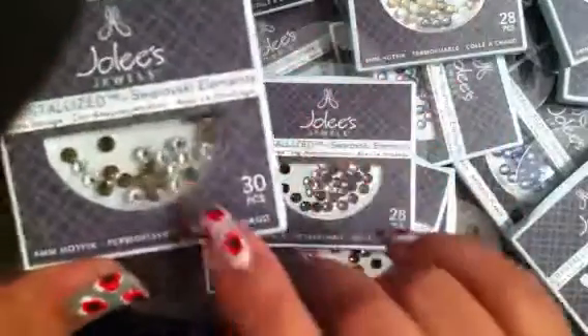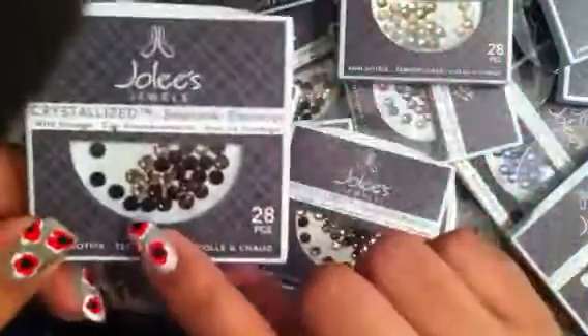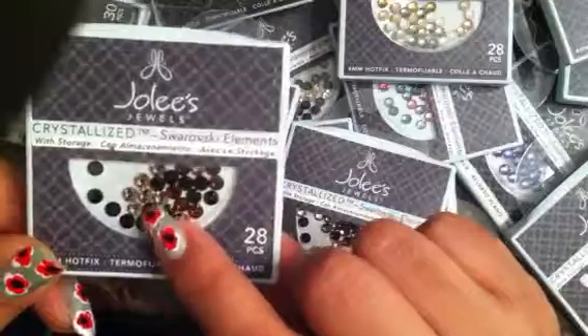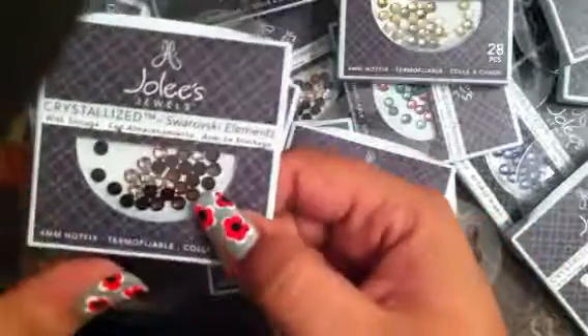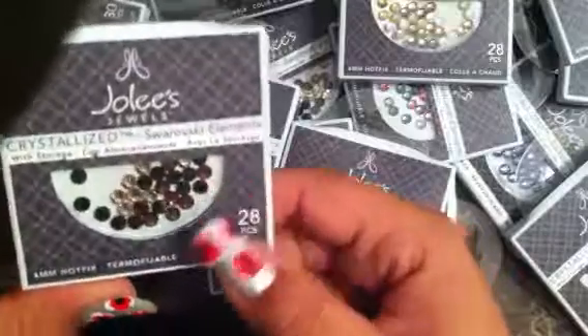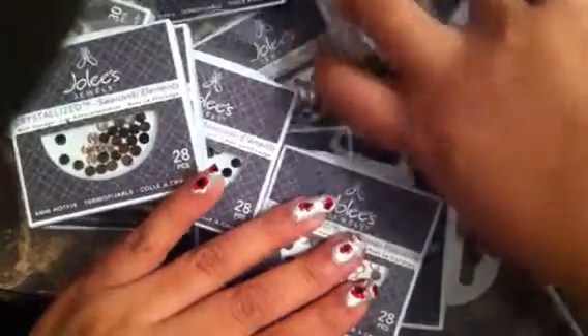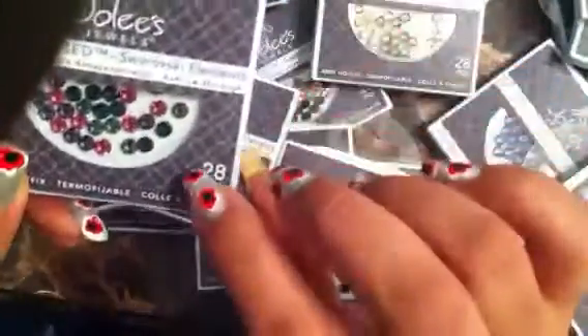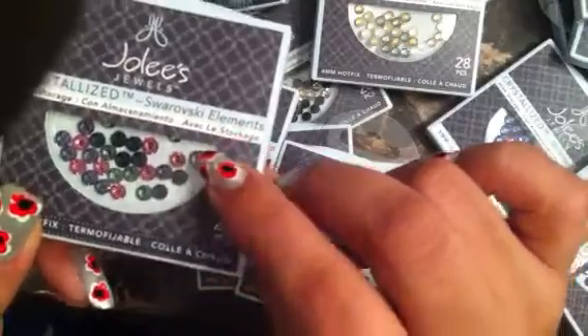This one here has the crystal and bronze rhinestones. I have these here and these are the 4mms. These are also 4mms and these are the sapphires, the rose and brown — almost like a ruby in there if I'm not mistaken. Those are like rubies. I also have this pack which has some blues, purples, pinks, and greens in there.